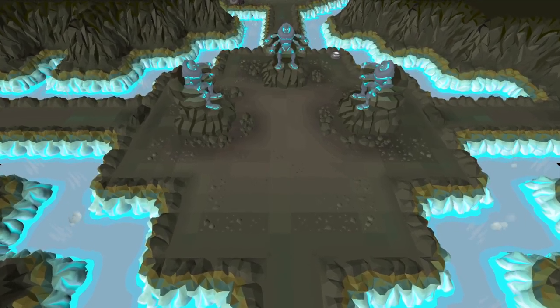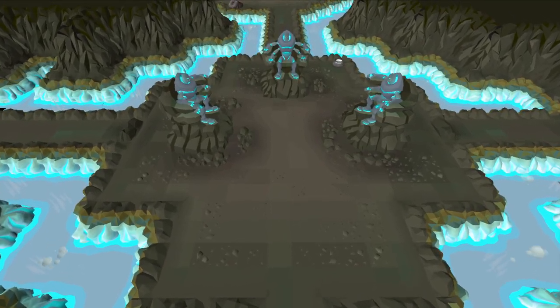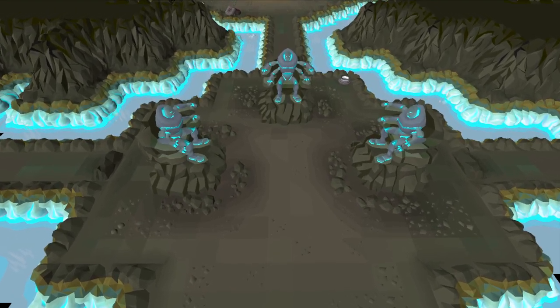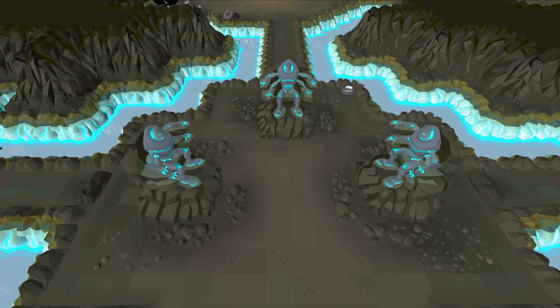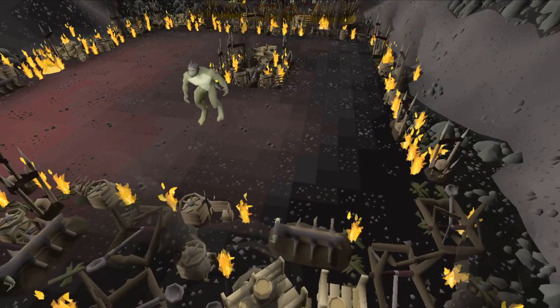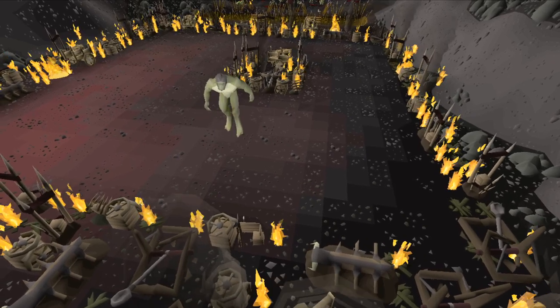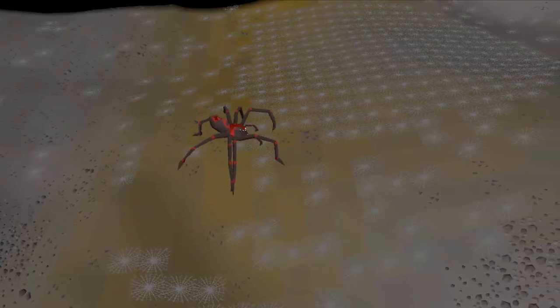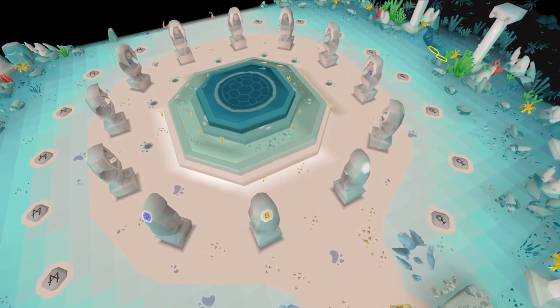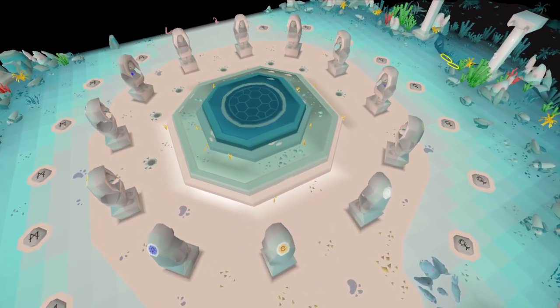On Drop Rate is a series all about testing my luck. Each episode I will pick one or multiple activities to do and one specific unique to get from those activities, but there is a twist. I am only able to do this activity until I am exactly on drop rate. Kill 5,000 Lissed Men Shamans to get a dragon warhammer, defeat 512 Venenatis to achieve a treasonous ring, or loot 300 Rifts to obtain an Abyssal Needle are all ideas going by this rule.